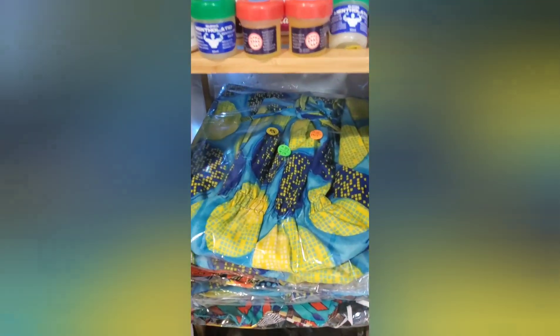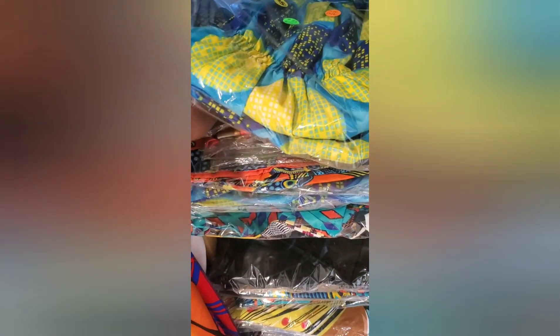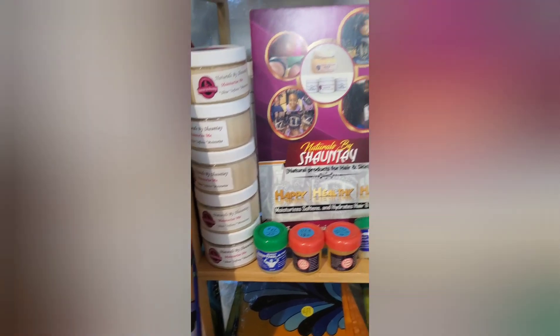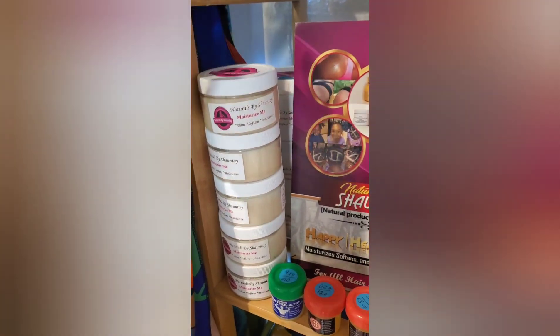We have our maxi dresses in different sizes. We also have our satin pillowcases — I can't live without my satin pillowcase because my hair products have to sell as well. So we have our body butter and our Moisturize Me.